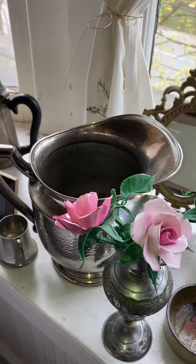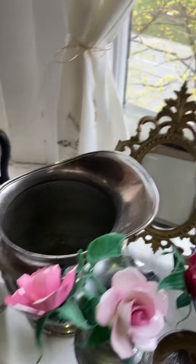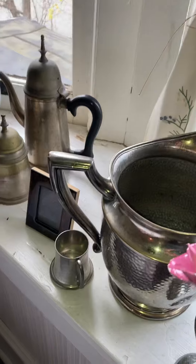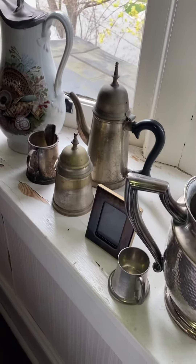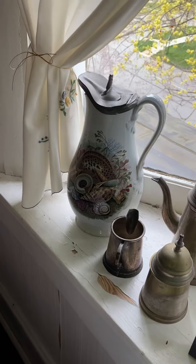A wash basin — not sterling. A pitcher, espresso-related, pretty beat up but cool. It's a little shell thing.